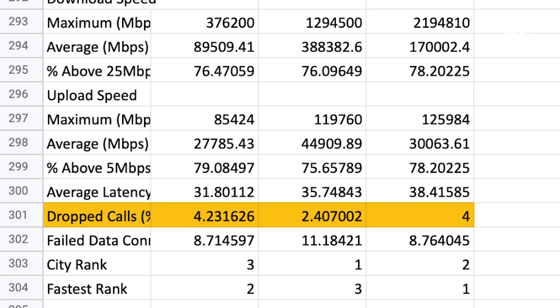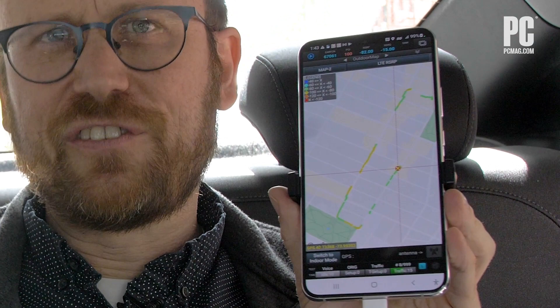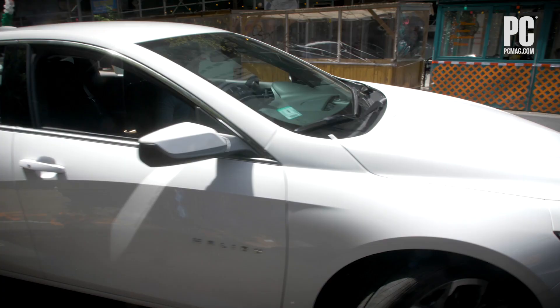Over our month-long test, we're going to collect tens of thousands of data points on each of these Samsung Galaxy S22 Plus phones to find out the truth of 4G and 5G across America. And that's when you'll see what is truly America's best mobile network.